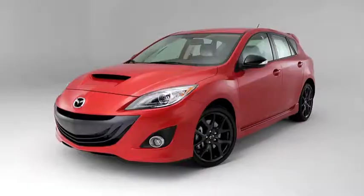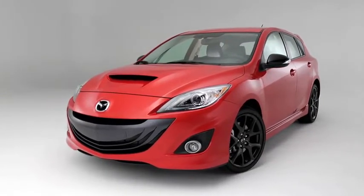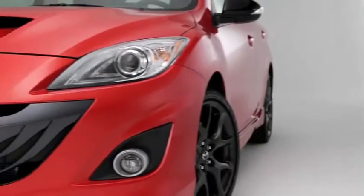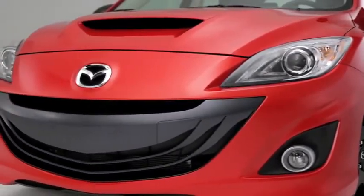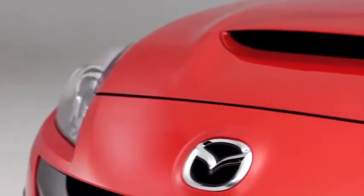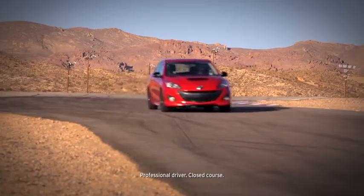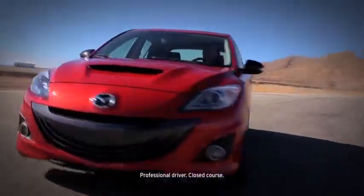So when we say the Mazda Speed 3 was bred on the track, it's no exaggeration. It may resemble the Mazda 3 hatchback at first glance, but give it a closer look and you'll notice the differences, like the distinctive front end, lower stance, wider fenders, and rear spoiler. And that hood scoop isn't just for show, which one minute behind the wheel will prove. This is a serious performance car with serious performance abilities.